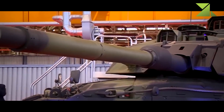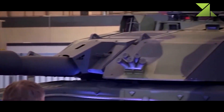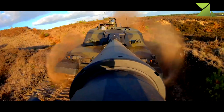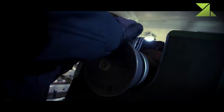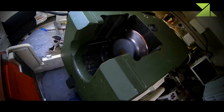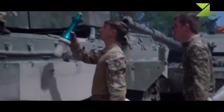The Challenger 3 is fitted with an L55A1 120mm smoothbore main gun — a modernized version of the German Rheinmetall RH-120 tank gun, also used on the German Leopard 2A6, Leopard 2A7, and Turkish Altai. It is claimed to be more lethal than the L30 E4 120mm rifled gun of the Challenger 2. Britain was the only NATO user of rifled tank ammunition; the new smoothbore gun can use the most advanced globally available ammunition, which can be pre-programmed for more devastating effects on targets.